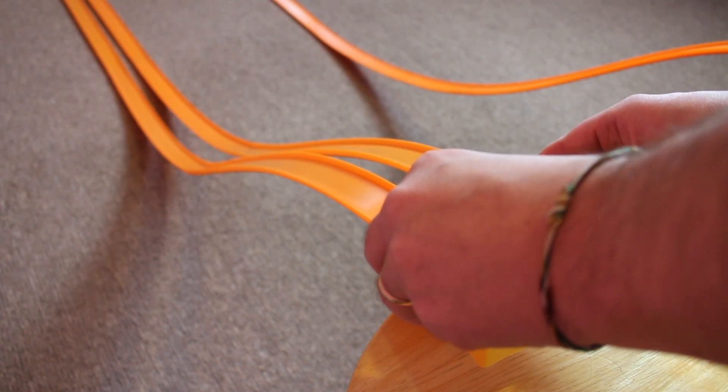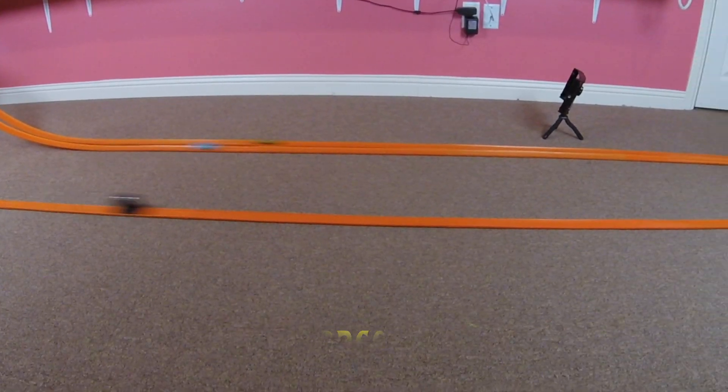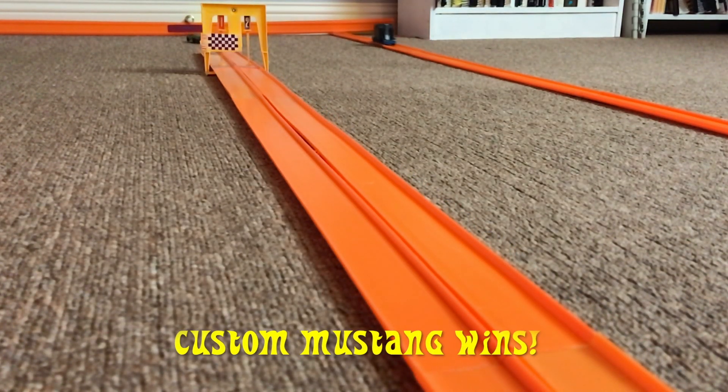All right, everyone. The track is set up. The cars are ready. Let's have race one. The custom Mustang wins race one.